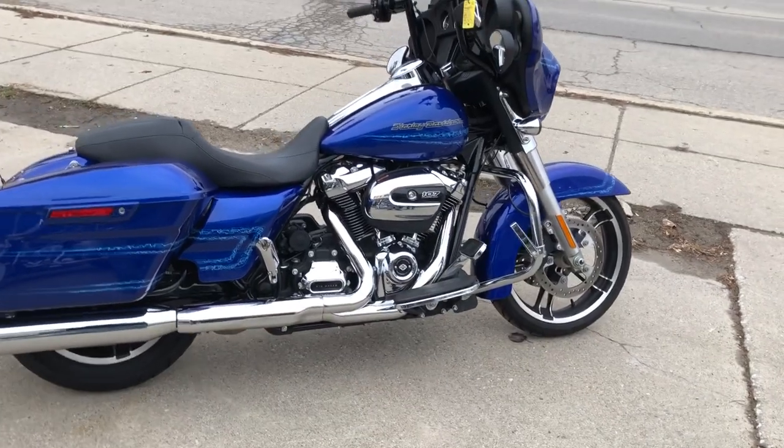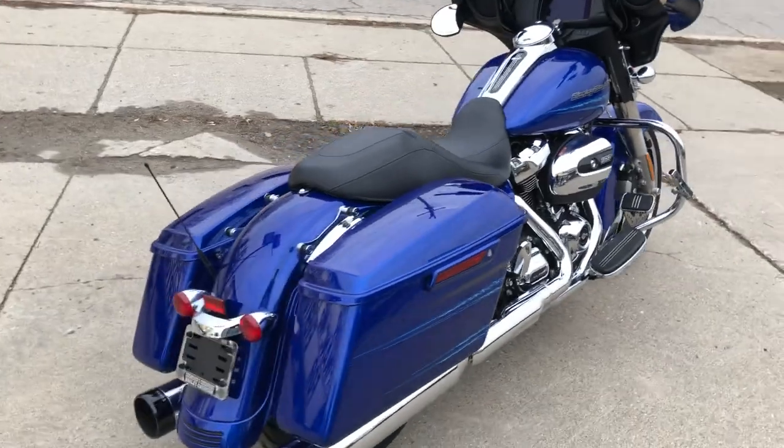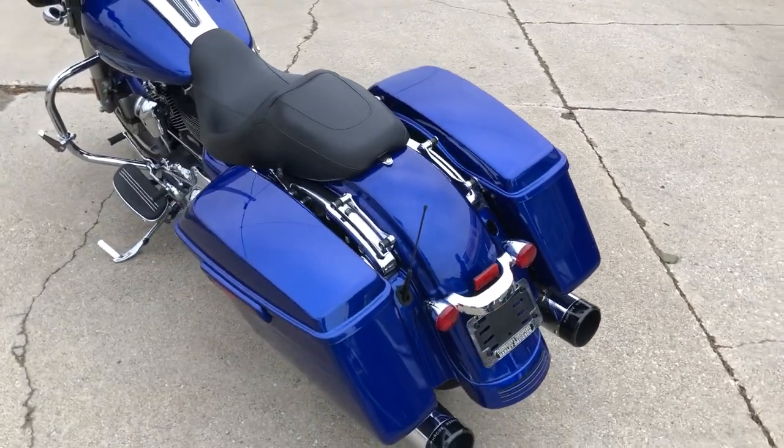Hey guys, this is PowerForce.com here. Check out this used Harley Street Glide we have for sale with only 2,045 miles. This one is not even broken in yet. It is perfect.